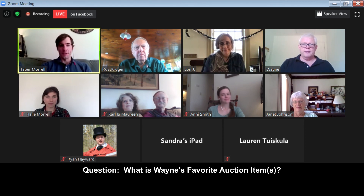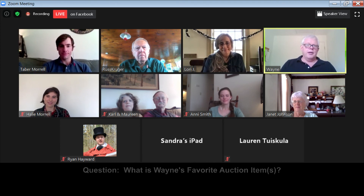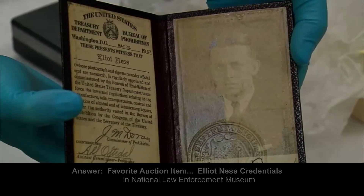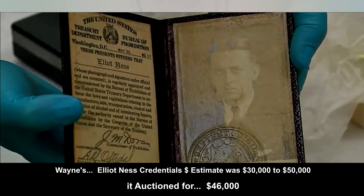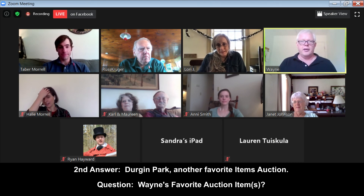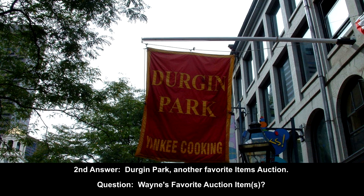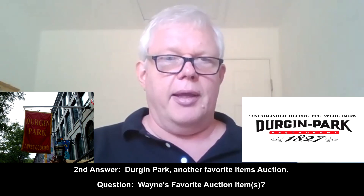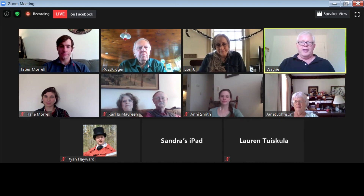Someone asks about the most memorable appraisal. I got to work for the Antiques Roadshow once, and what I did get to appraise was a pair of Elliot Ness's credentials. Also memorable was the Durgin-Park Restaurant auction — the second oldest restaurant in Boston when it closed. A lot of people had fond memories of it, and there was a lot of local interest — all the local TV stations came in to interview us. That was kind of fun.